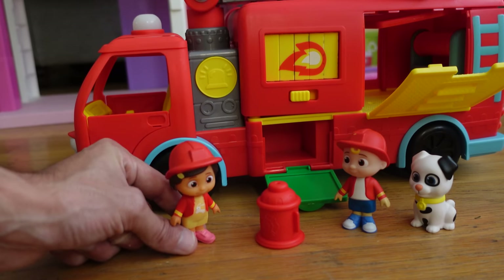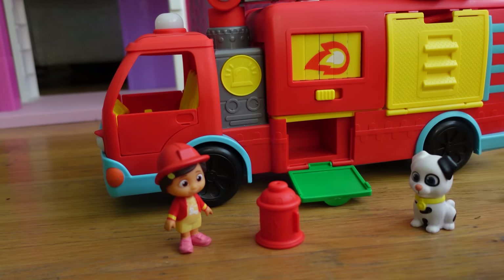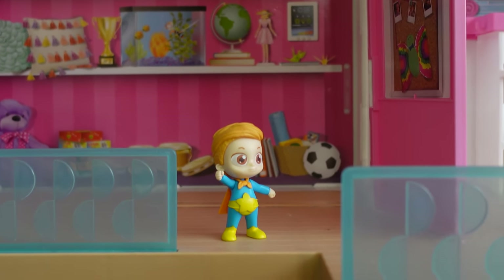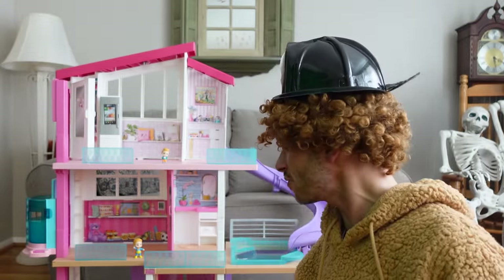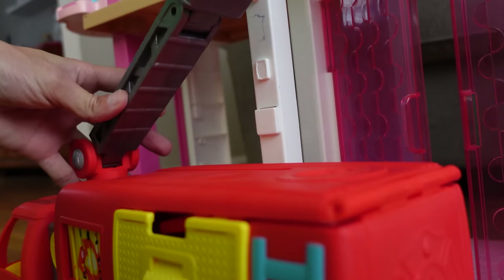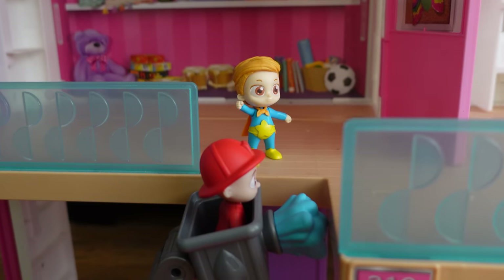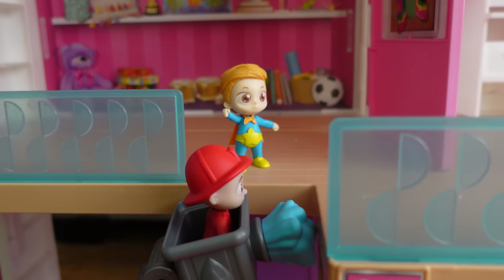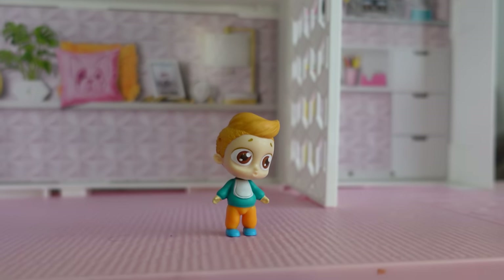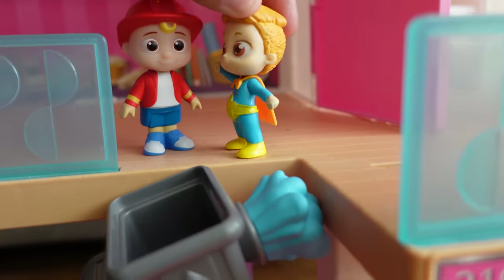I'll hook the hose up to the fire hydrant! JJ, you get in the ladder and climb up there! I'm on it! Help! Somebody help! That's Nikki and Vlad that are stuck in the Barbie Dreamhouse! Hurry, JJ — save them! Don't worry, Billy, I will raise the ladder! It's okay, I'm here to help — I'm a fireman! Oh, thank goodness you're here! My brother's stuck up on the third floor! Don't worry, I'll save him! Get in the ladder — let's get you to safety! Okay, thanks, JJ!